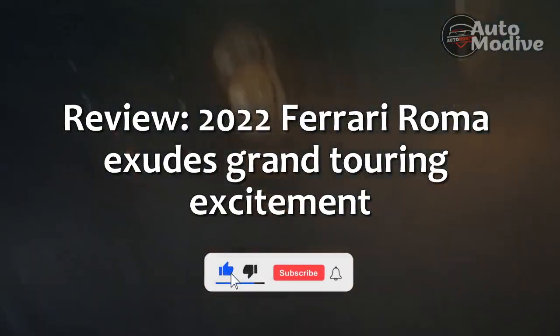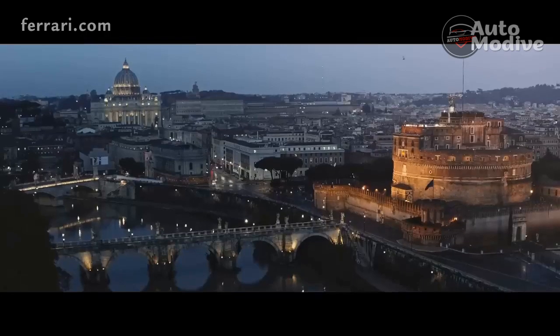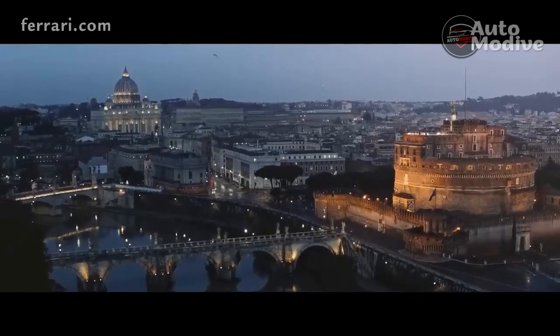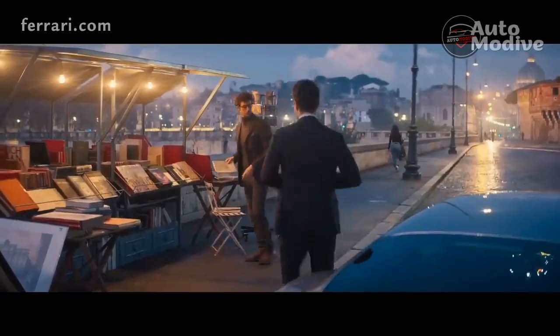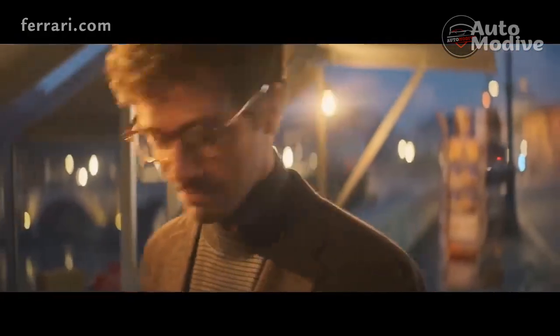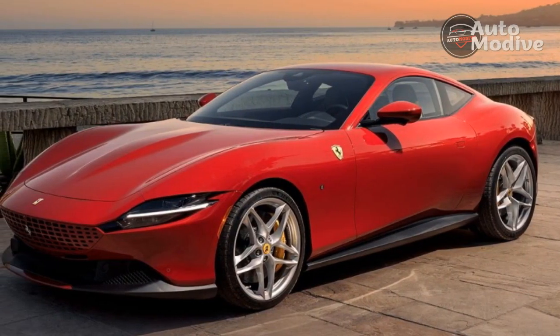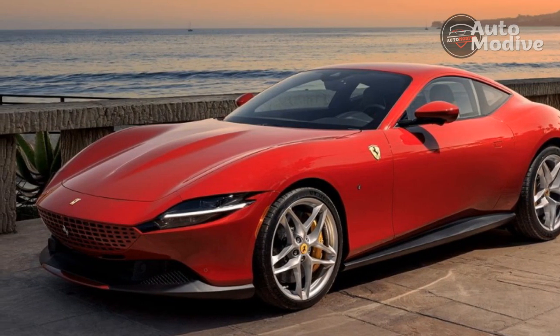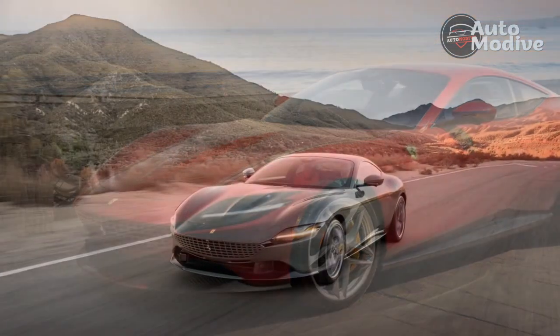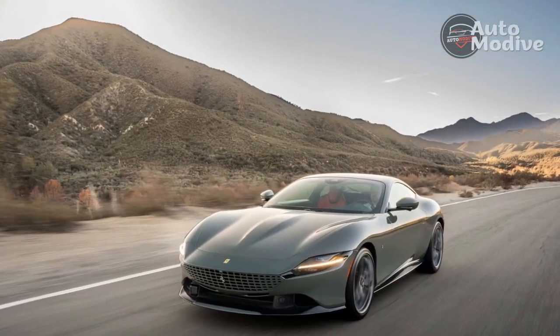Review of the 2022 Ferrari Roma. Mid-engine hybrid supercars and the upcoming Purosangue crossover SUV are the Ferraris garnering the majority of headlines these days, but don't sleep on the Roma coupe. This V8-powered 2-plus-2 is more than just an entry point into the house of Scuderia — it's a grand tourer that comes alive in unexpected ways.